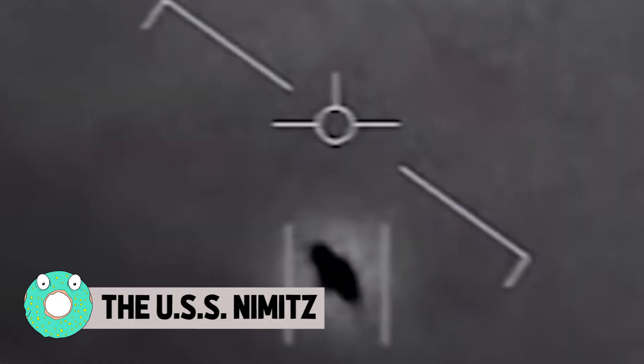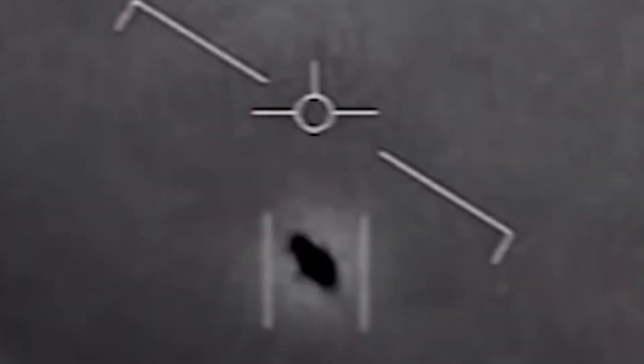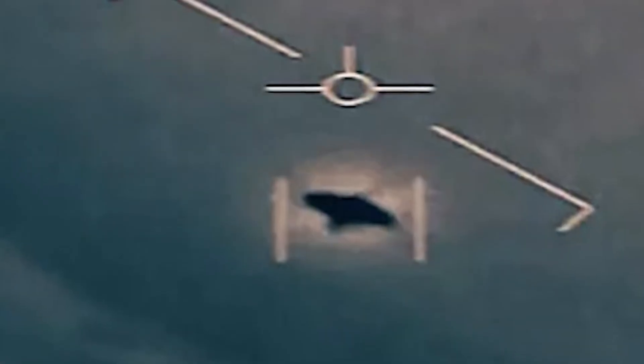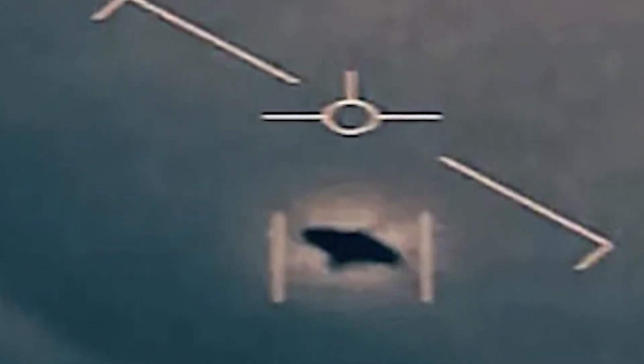The USS Nimitz. The aircraft carrier USS Nimitz has captured some fascinating objects in the sky that can be described as none other than unidentified flying objects. By the sound of the pilot's voice as he records the craft's swift movement, you can tell this recording is indeed valid. The military even came out and called them precisely what they are, but made sure to avoid the novel term UFO. Instead, they referred to them as unidentified aerial phenomena. Leave it to the military to create some acronym that already exists just to steer public perception.